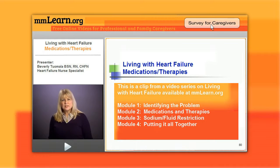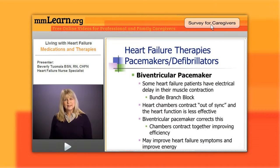Some heart failure patients have an electrical delay in their heart muscle contraction. This delay is usually caused by a bundle branch block. As the disease infiltrates the heart muscle, it can delay conduction through the ventricles, causing a bundle branch block. The heart chambers contract out of sync, making heart function less effective — one side contracts first, then the other, so there's no forceful contraction together, decreasing pumping efficiency.